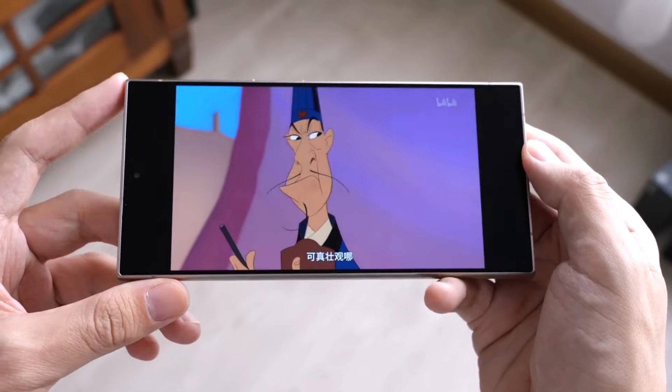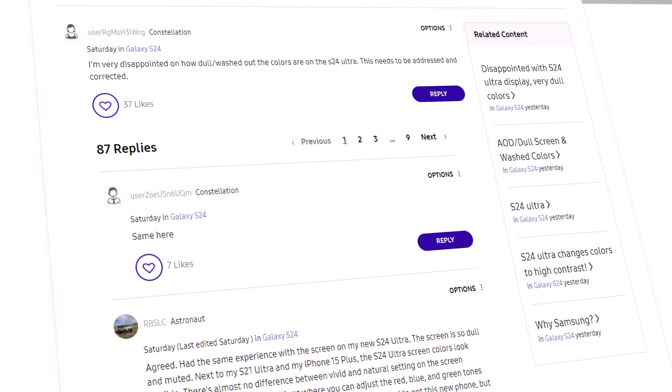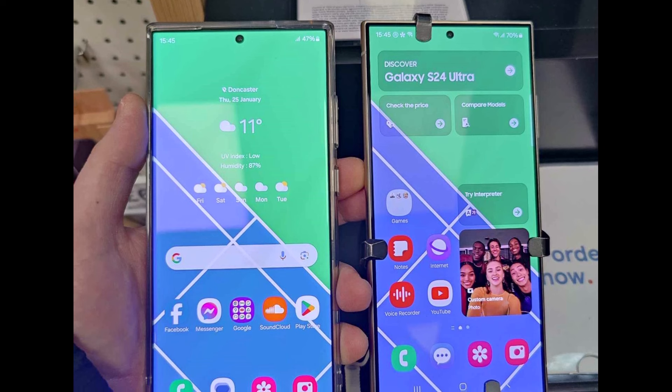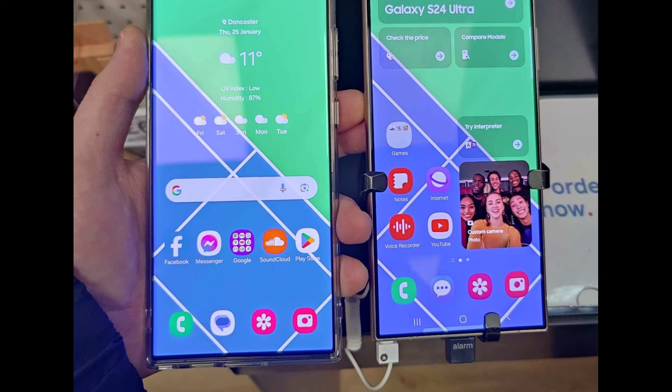As we all know, some people on Reddit, Samsung's forum, and also in my previous video's comment section are saying that the vibrant color setting on the Galaxy S24 Ultra doesn't look as lively as it should. They think it appears faded compared to previous Samsung Galaxy phones.